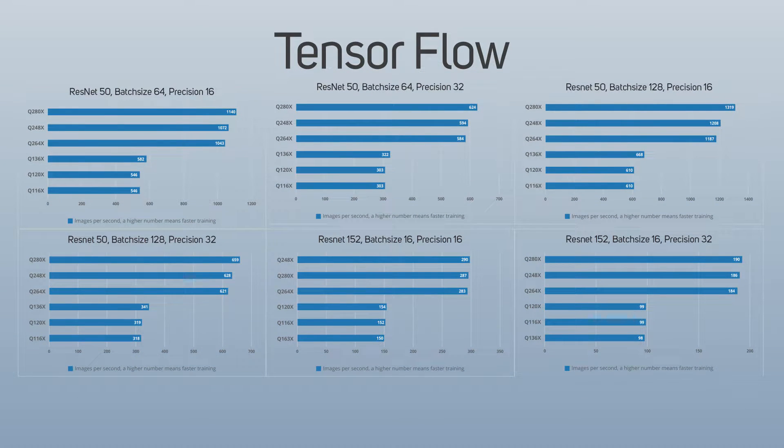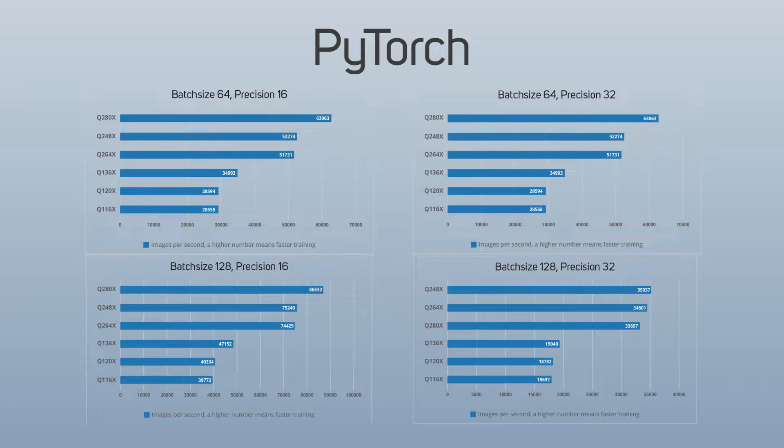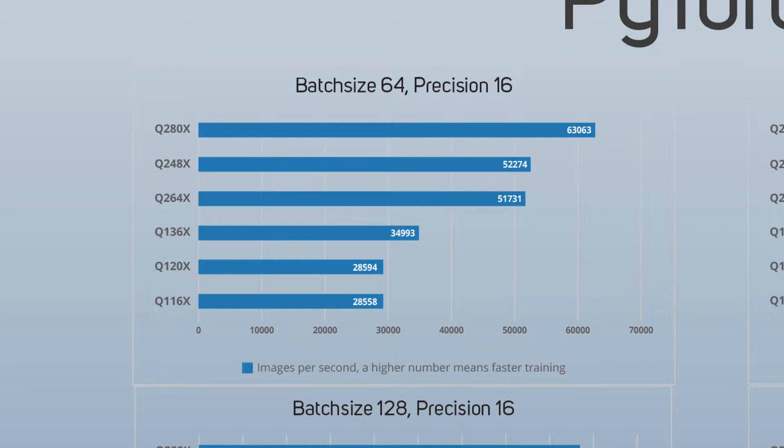We've benchmarked our pre-configured data science workstations in two of the most popular frameworks, TensorFlow and PyTorch, so that you can compare the performance of our workstations against each other to discover which is the right fit for you. The results from benchmarking on TensorFlow and PyTorch clearly show the massive speed advantage the dual GPU workstations have over the single GPU workstations.